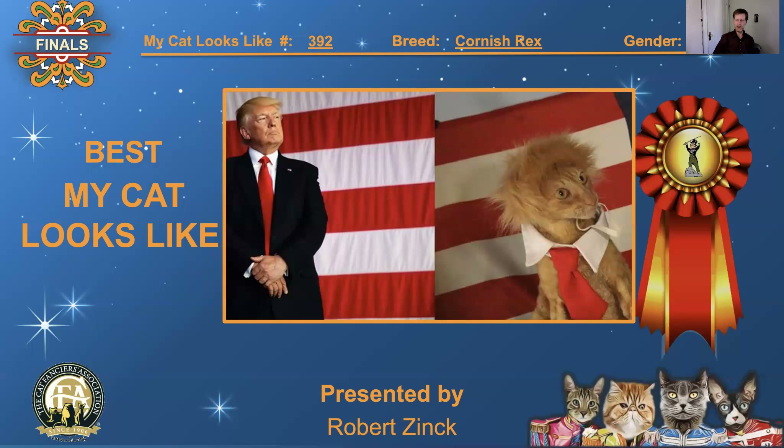Thank you very much. It's been a pleasure looking at these pictures and laughing. Had a good time. Thank you.